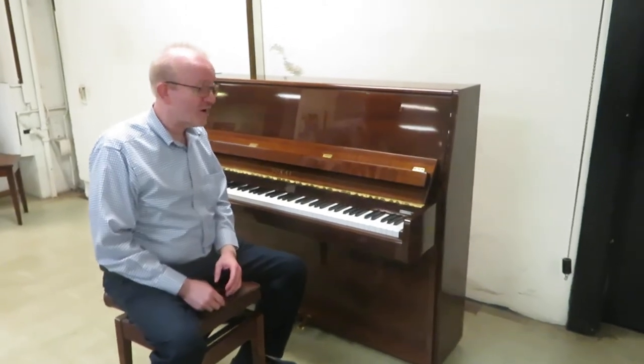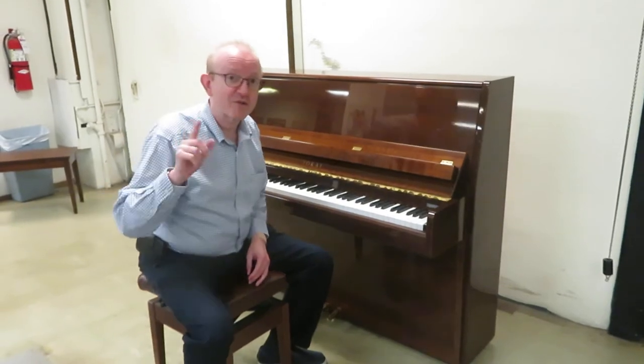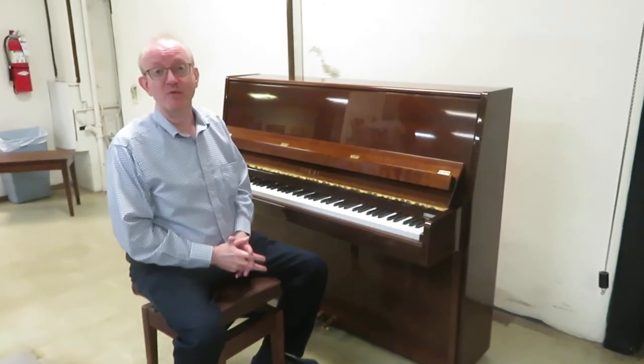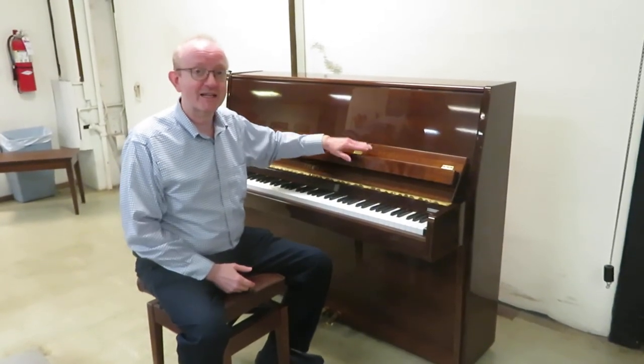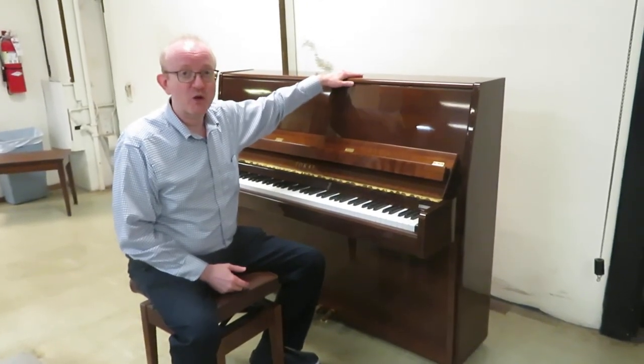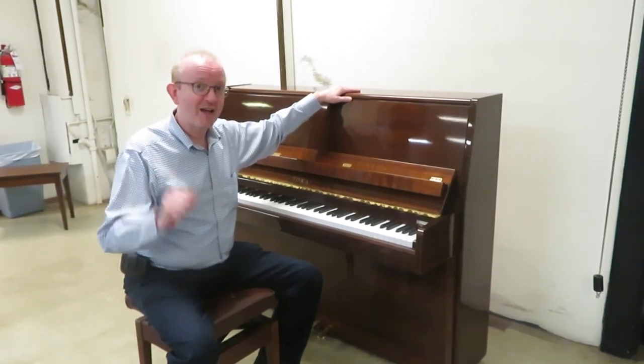If you're interested in this particular piano, get to our homepage if you're not there already and take a look at the top of the screen. You'll find our 800 number — that's where you want to call. Give us a call and say, I want to talk to somebody about that Tokai Professional Studio Upright Piano that Greg was playing. You are going to love this piano. I know I did.